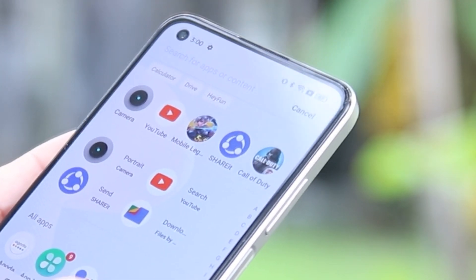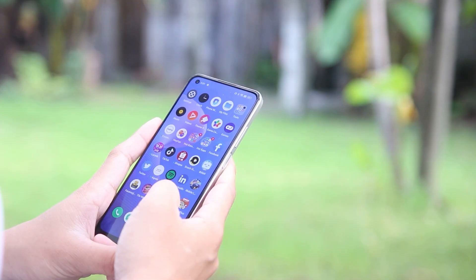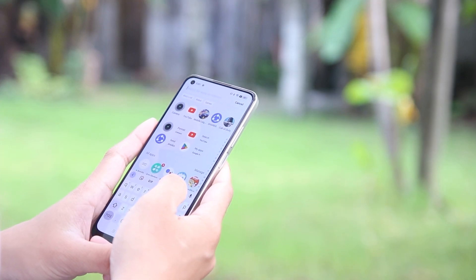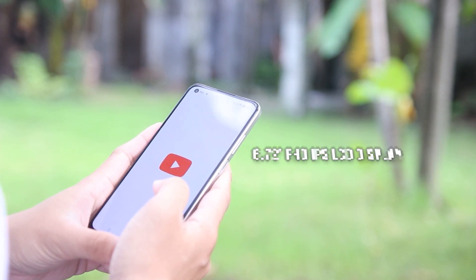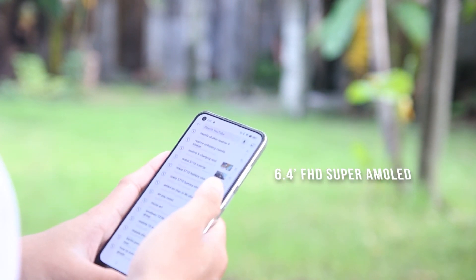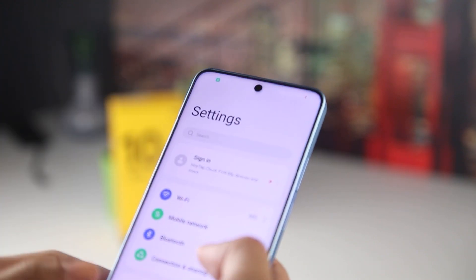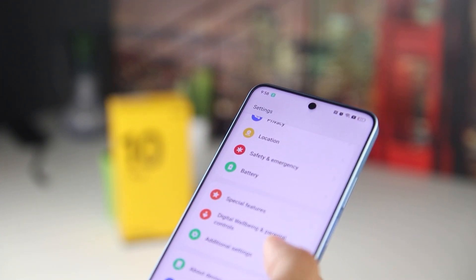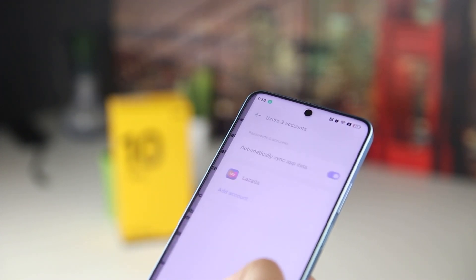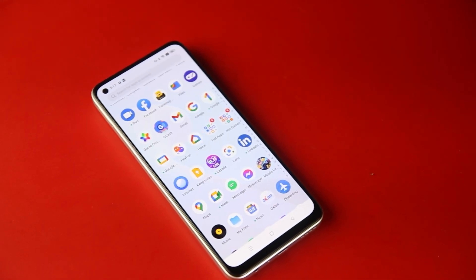Both screens contain a hole in the corner for a selfie camera. To take a selfie, you'll look to the top left on the Realme 10, while the Realme 10 Pro's front-facing camera is at the top middle. Regarding the screen, the Realme 10 boasts a taller 6.72-inch FHD+ IPS LCD, compared to the 6.4-inch FHD+ Super AMOLED on the Realme 10 Pro. The Realme 10 Pro's 120Hz refresh rate is significantly faster than the Realme 10's 90Hz.